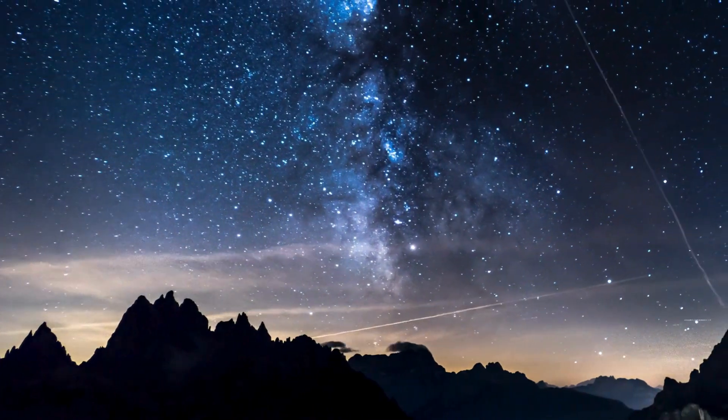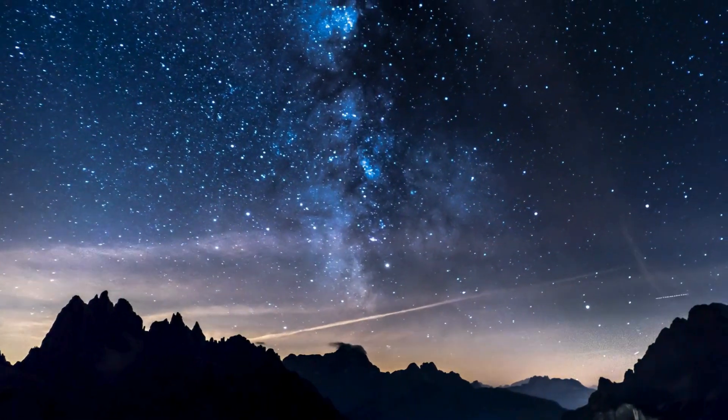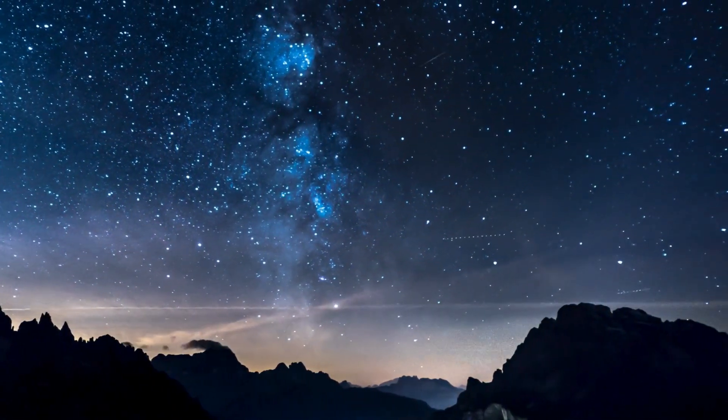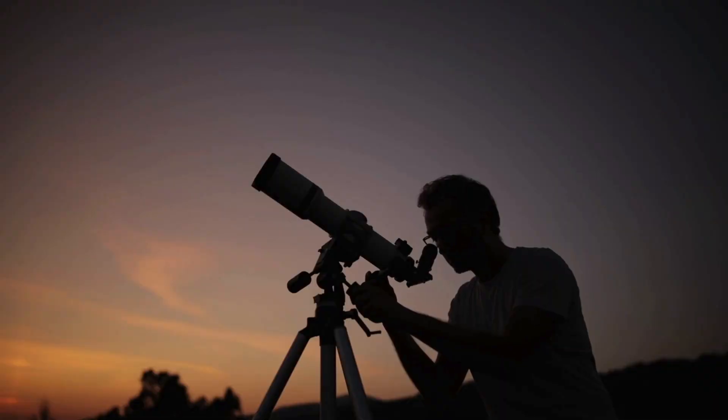Have you ever looked up at the night sky and wondered, is that a planet or just a bright star? Well, you're not alone. Spotting planets is easier than you think, and by the end of this video, you'll know exactly how to find them. Let's dive in.